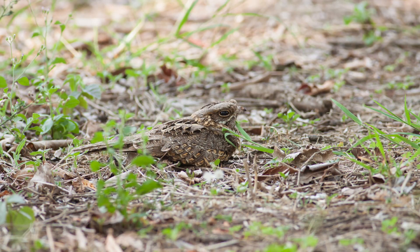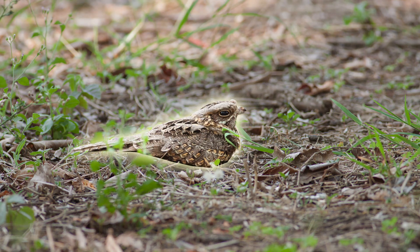This bird nests on the ground. Its camouflage helps to keep it safely hidden. Do you see it?